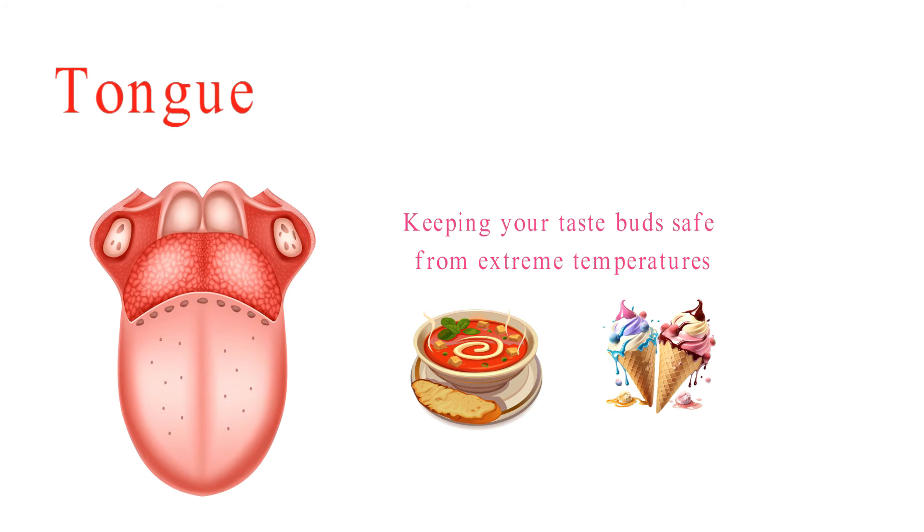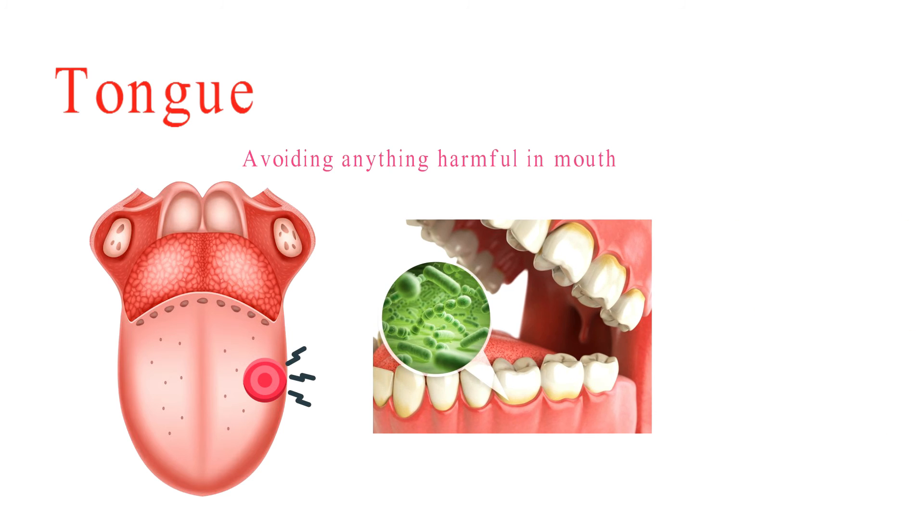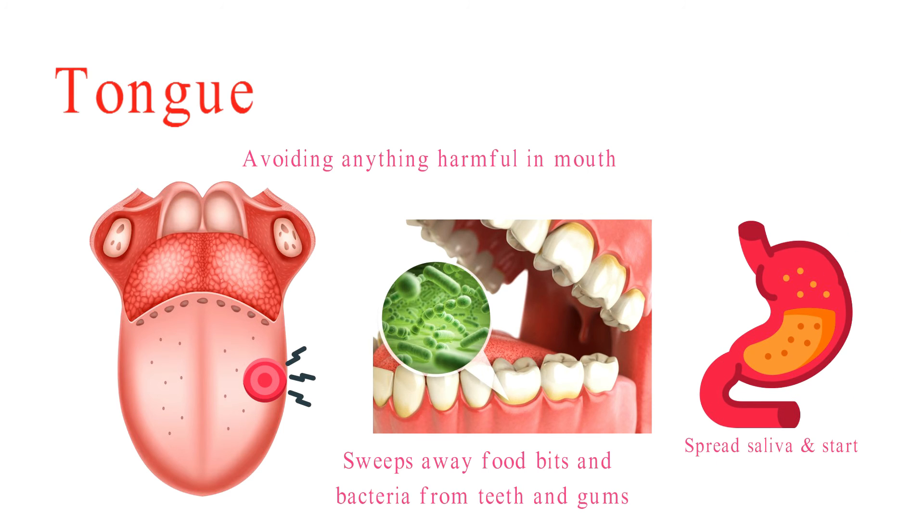Speaking of safety, your tongue is on the lookout for any signs of trouble. It can sense pain, which is pretty handy for avoiding anything harmful in your mouth. Plus, it's a natural cleaner — your tongue sweeps away food bits and bacteria from your teeth and gums, kind of like a tiny housekeeper. And it helps spread saliva, which kick-starts the digestion process.